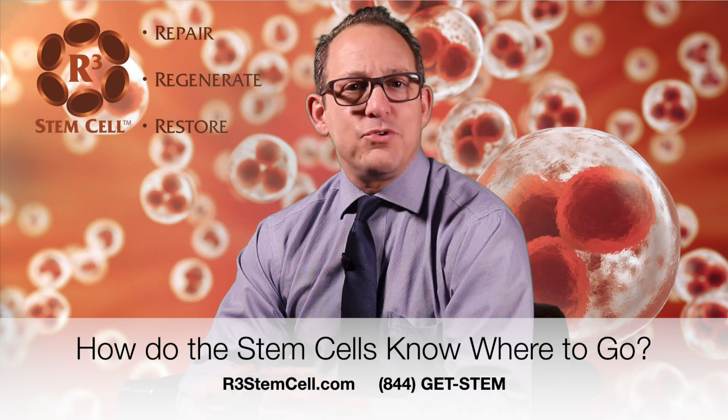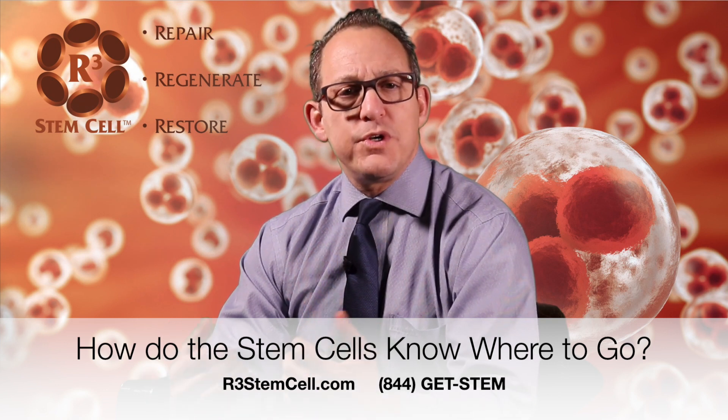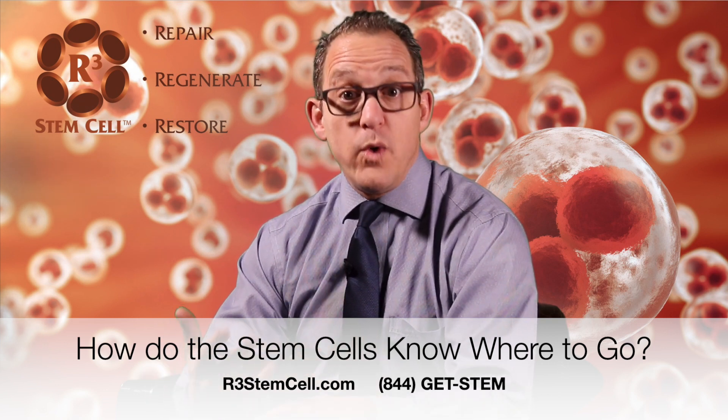Hi, this is Dr. David Green, founder and CEO of R3 Stem Cell. Today the question I'm going to answer is: how do these regenerative cells know where to go?